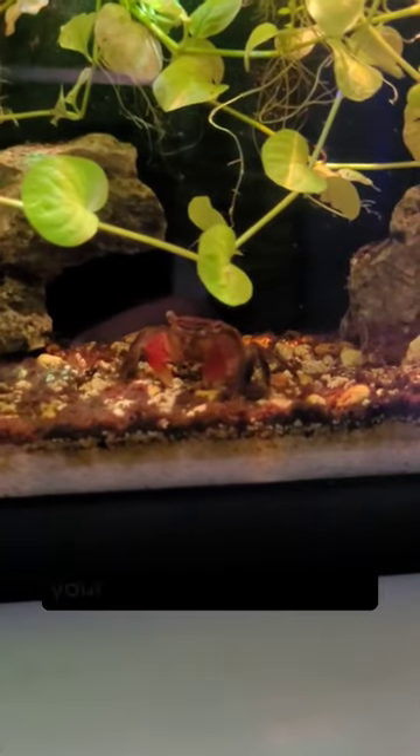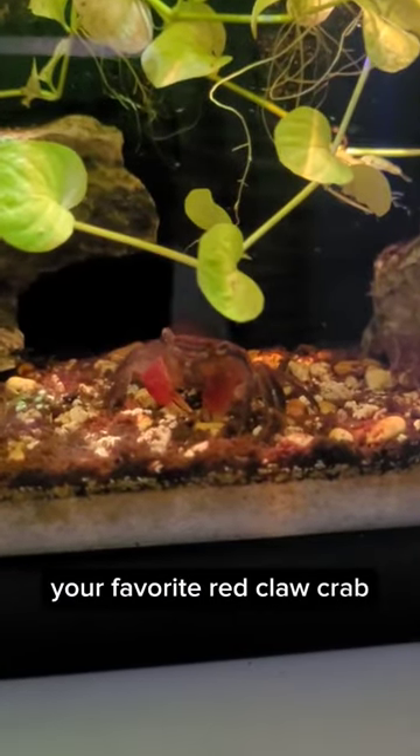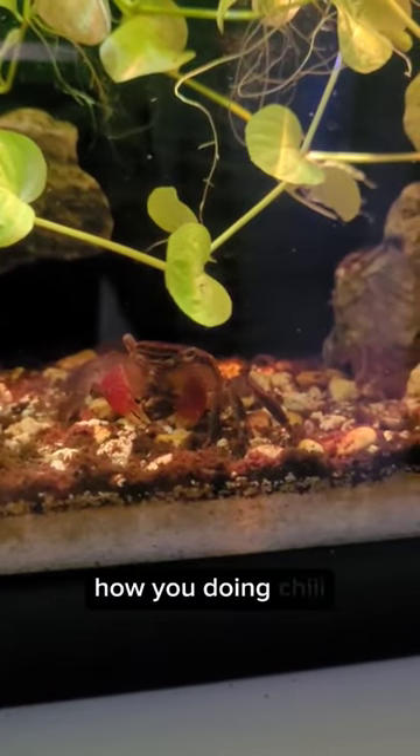Guys, guess who just came out? That's right, your favorite red claw crab, Chili. Look at her just munching. How you doing, Chili?